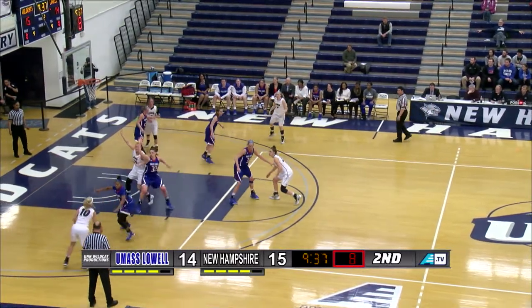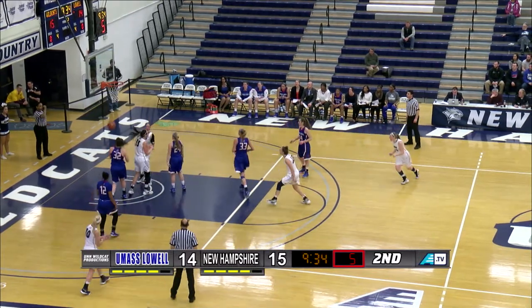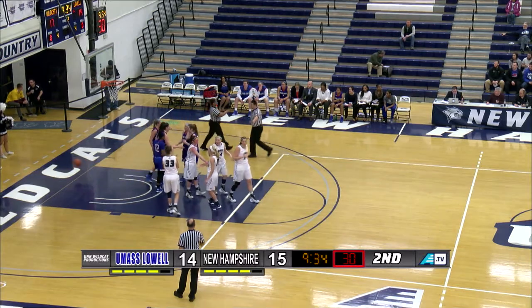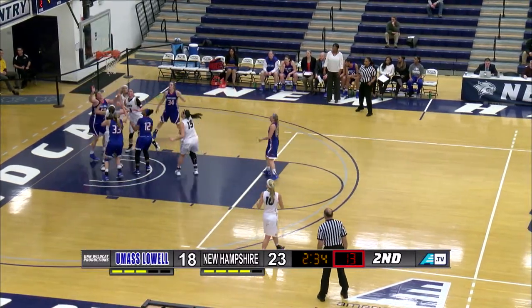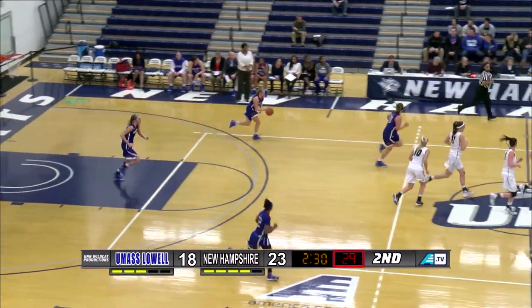Now across court to Simpson. Down low to Koya in the paint. Turnaround, good and foul. Koya got to the spot in the right block, and Eliza Simpson to Elizabeth. She's on the drive, banks it off the glass, and good. Once she got by her defender, she was going right to the hole.